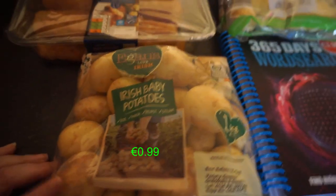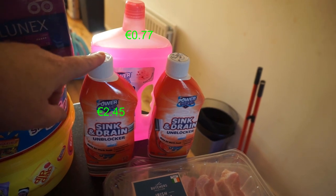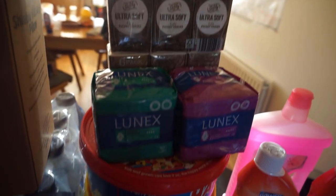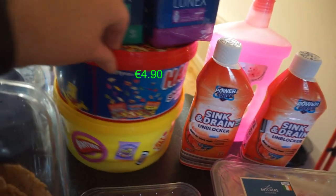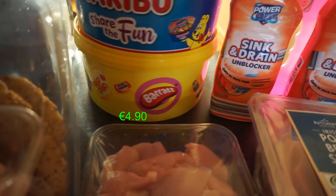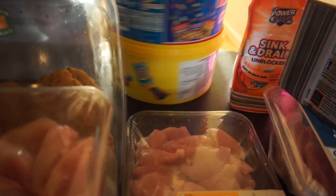Non-food household items: floor wash, sink and drain unblocker, a six-pack of tissues, and some feminine products. Then because it's getting to Halloween, I got Haribo Share the Fun party-size mix bags, and at the bottom Barratt sweets — dip dabs, dolly mix, blackjacks, and fruit solids.